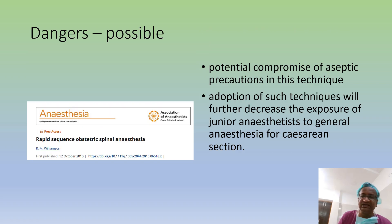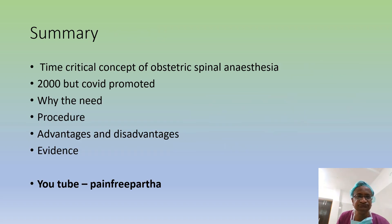Rapid sequence obstetric spinal anesthesia — the staff may not have painted well, that is one problem because of urgency. There is potential compromise of aseptic precautions. If you only do RSSA and never train for GA, the anesthetist's exposure to general anesthesia will become almost zero. So it is a valid concern.